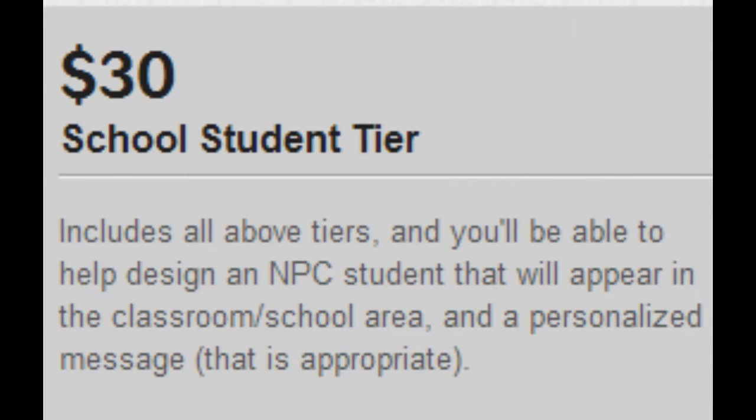The School Student tier allows you to make a school student who appears in a school location of Complete Isolation. The school student will have a personalized look and cycle, because the school location has a cycle where students can walk around areas in the school, what they say at individual areas inside the school, and maybe be put into a few fun things like activities or side quests that happen at the school.